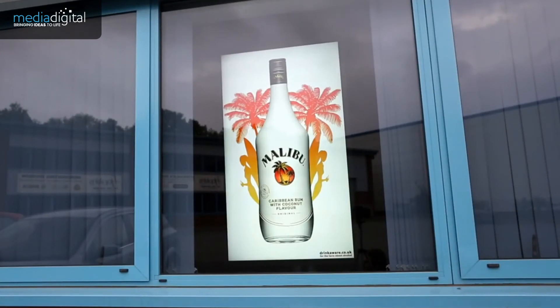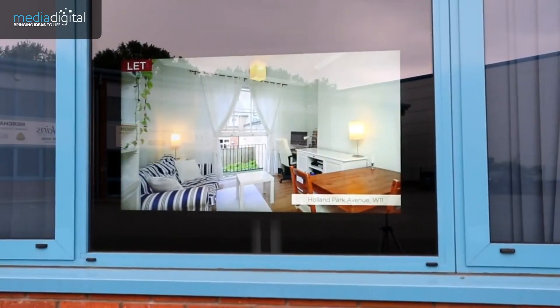The future is definitely bright when you take advantage of our remarkable high brightness monitors.